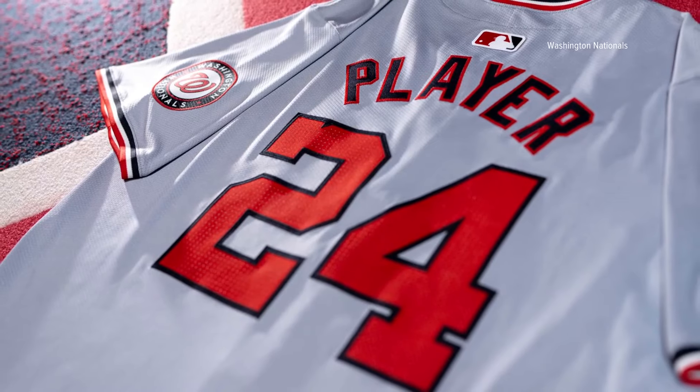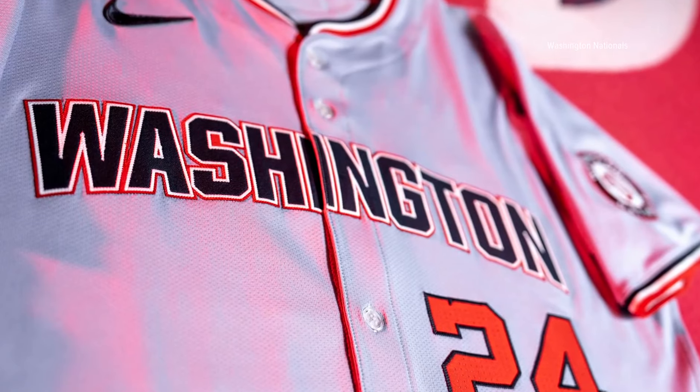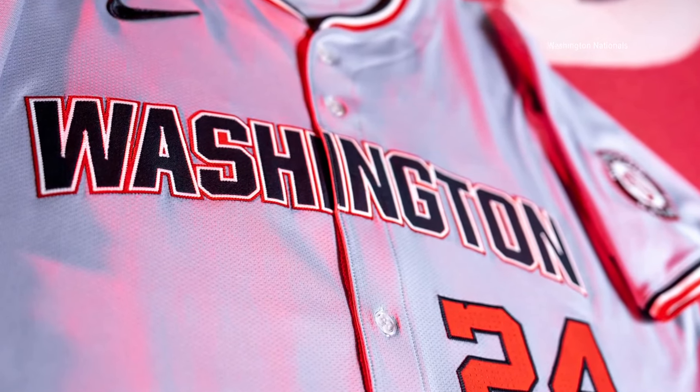The Nationals open their home season on Monday, April 1st, when they take on the Pittsburgh Pirates. The first spring training game is Saturday, February 24th.